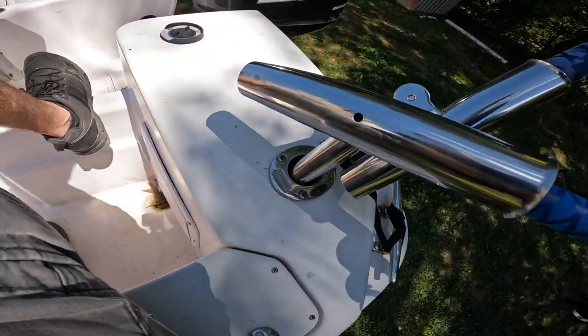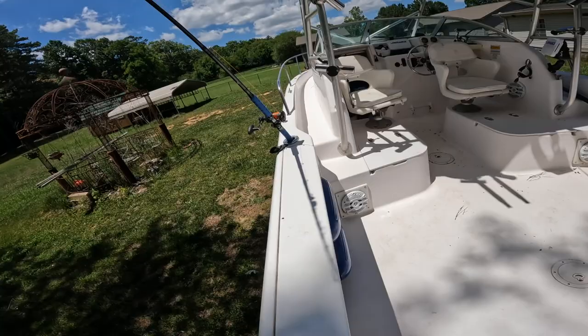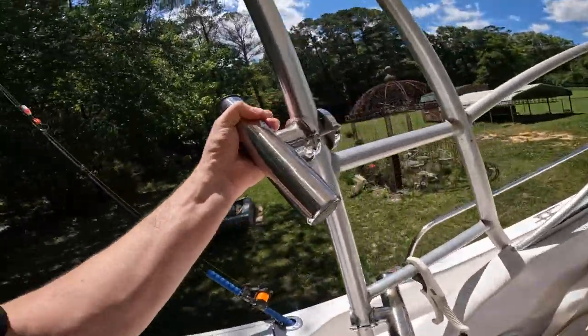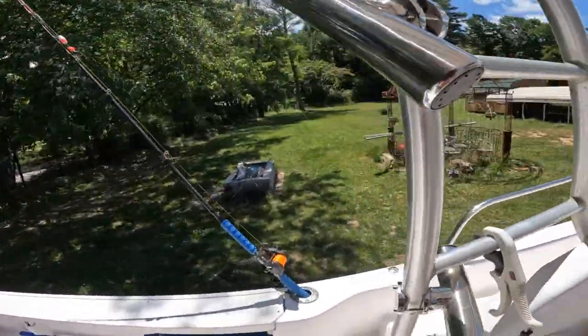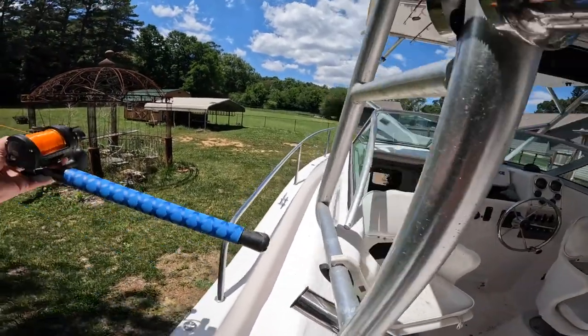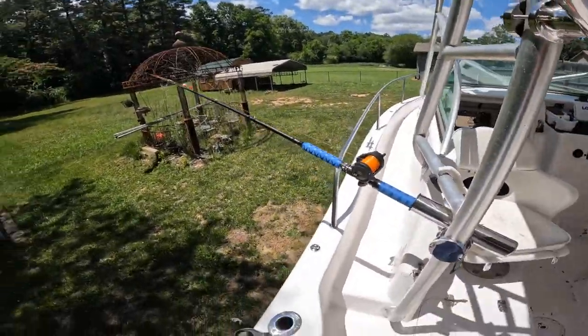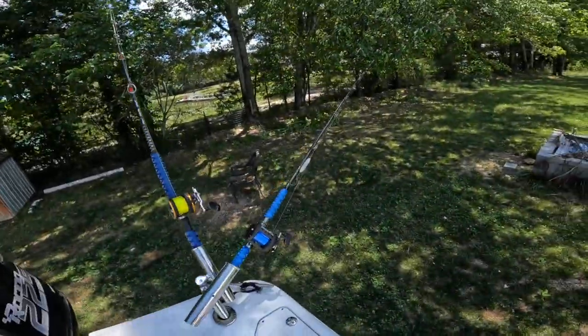When I got the boat it had four rod holders on it — just flush mounts — and it worked for a while dragging. But we wanted to add more, so we added some of these adjustable ones. These turn out to be really good if you're dead-sticking or suspending off the bottom. That one works great there, and it locks like that perfectly.